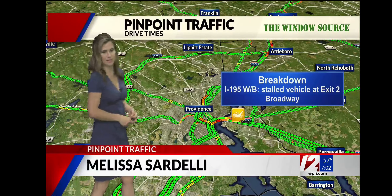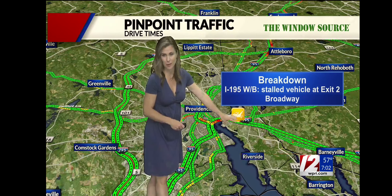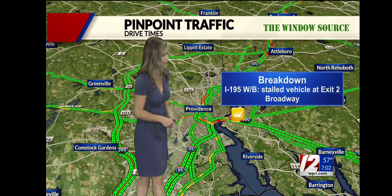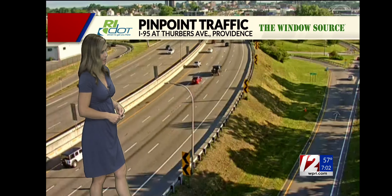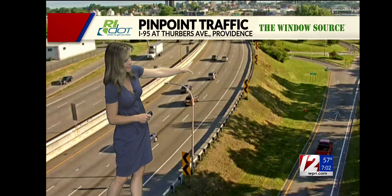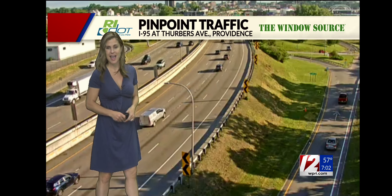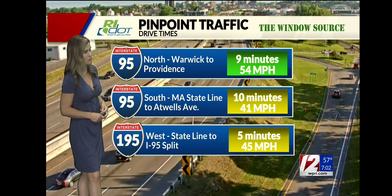Providence looking pretty good. We do have a stalled vehicle that's pulled off to the side of the roadway on 195 West right over by Broadway — not creating any major slowdowns. A little bit of slowdowns heading east right now from 95, but that's typical this time of morning. Dry, sunny, beautiful conditions on 95, right over by Thurber's Avenue. You can see traffic cruising the speed limit heading north and also heading south. Overall, a pretty nice commute into Providence from Warwick right now.